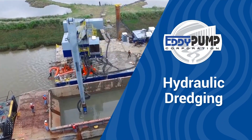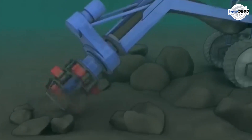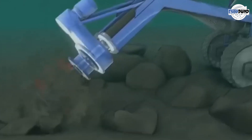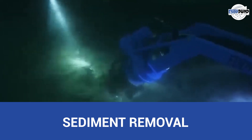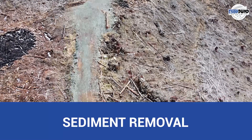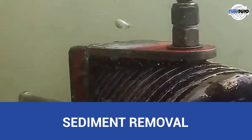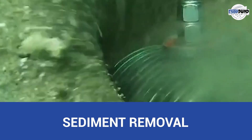Let's explore the applications of Eddy Pump's hydraulic dredging technology within the pulp and paper industry. Hydraulic dredging operations are instrumental in maintaining water quality, facilitating production, and ensuring compliance with environmental regulations. Over time, sediment and organic materials can accumulate in water bodies used for various processes, such as wood chip storage ponds, pulp processing basins, and wastewater treatment lagoons. Slurry pump dredge helps remove these sediments, preventing clogging, maintaining capacity, and ensuring efficient water circulation.